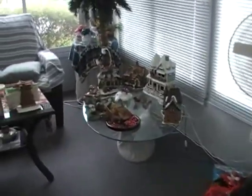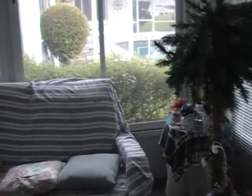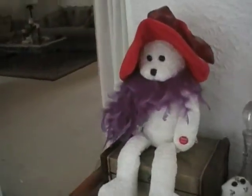She's got this little Dickens village here, and the tree, and everything else. Believe it or not, my mom still has albums. And we've got this cute little guy here.